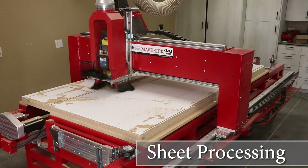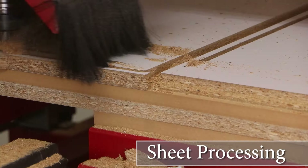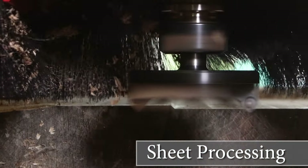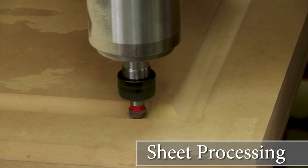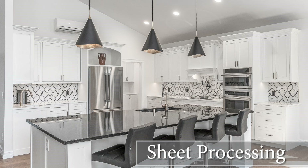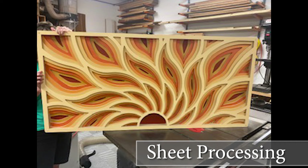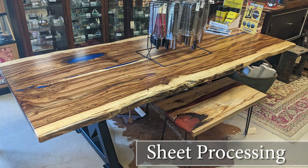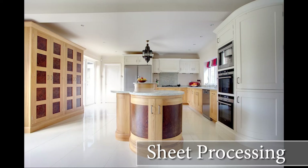Sheet processing gives you a huge advantage when producing cabinetry and box building applications. Using Legacy's vacuum table option, now you can nest multiple parts while only handling the sheet one time. You can also incorporate all the manufacturing steps so that the parts come off ready for assembly. This discipline increases production speeds up to 3 times faster than traditional methods.